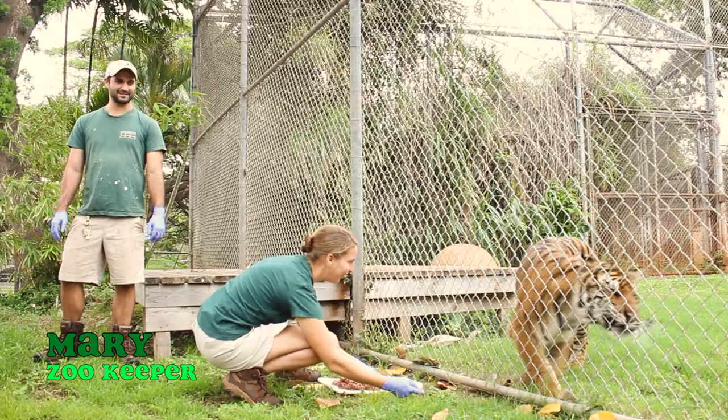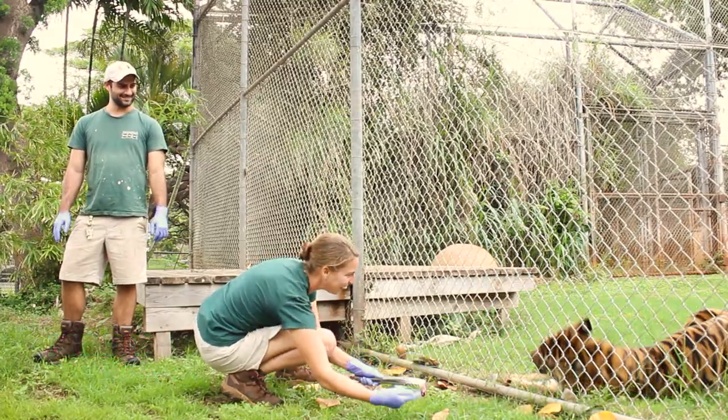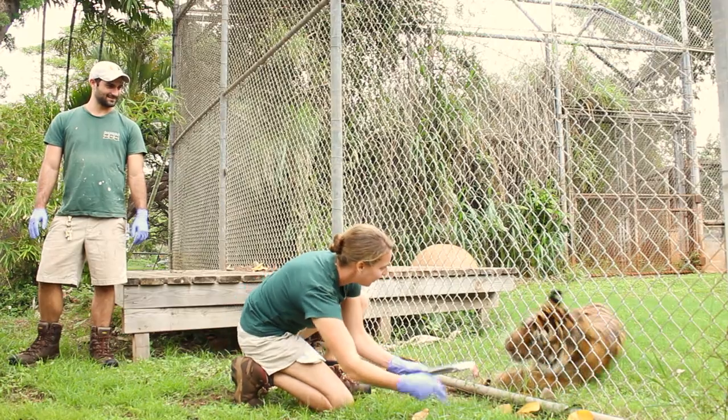It's really fun working with Chrissy. She's got a really feisty personality, and we do a lot of training with her, and she picks up on those behaviors really quickly. It's really great to see her personality come through that.